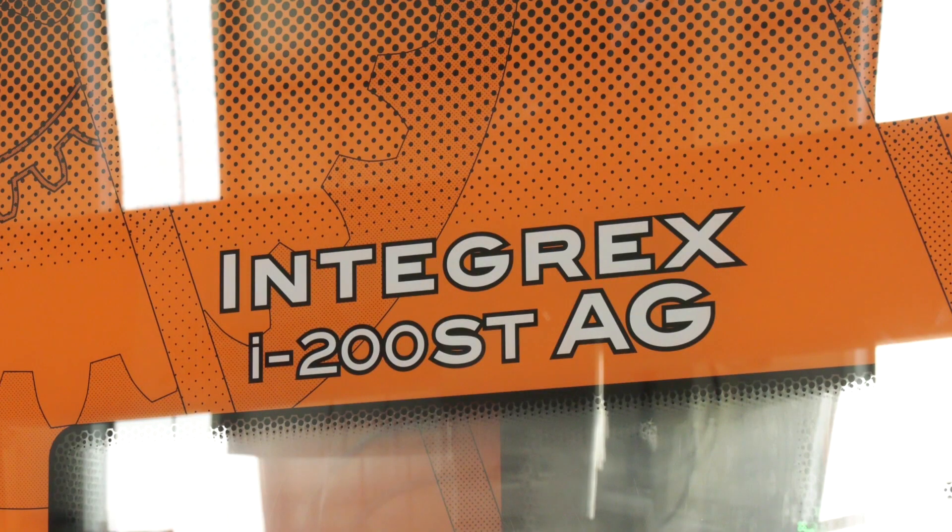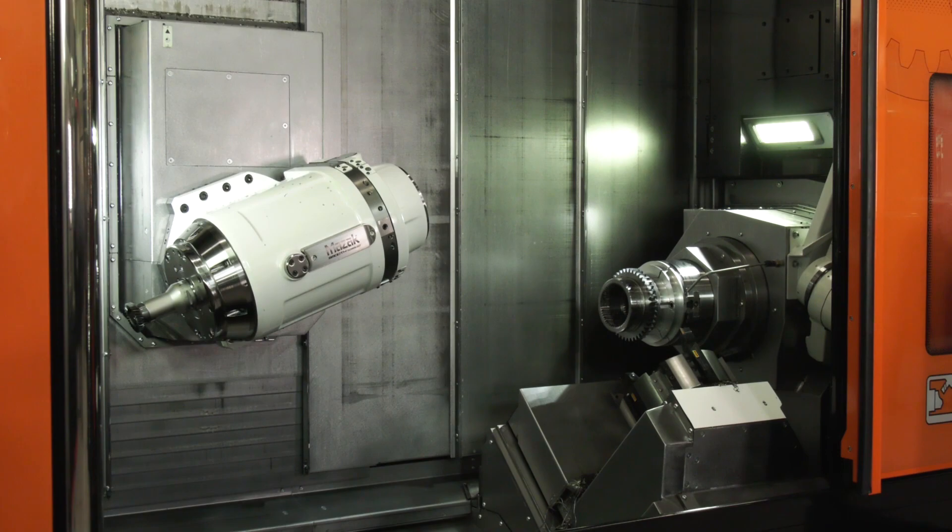Mark, the new Integrex i200 ST AG. This is a new development of Integrex, the next generation, in regards to gear manufacturing here at Mazak. Why have you gone to the 10th degree to develop a machine just for, or predominantly for, gear manufacturing?